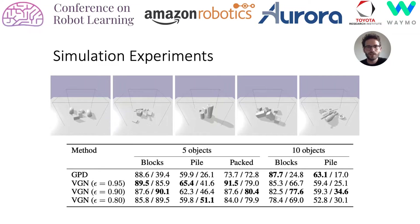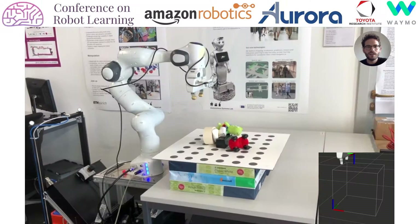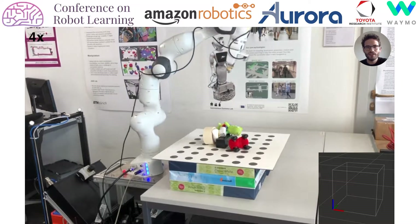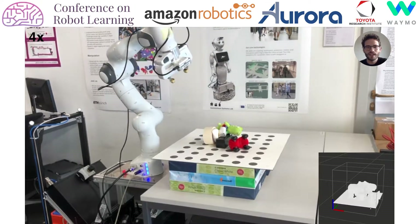Changing the threshold epsilon on the predicted grasp quality allows us to balance between higher grasp success rates and removing more objects. To validate that our model transfers to a real system, we perform 10 rounds of table-clearing experiments using a Panda arm and piles of six test objects. At the beginning of each grasp, we construct a TSDF of the scene by fusing images along a scan trajectory.